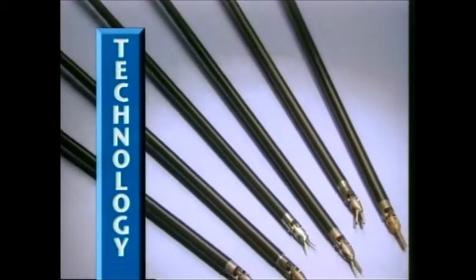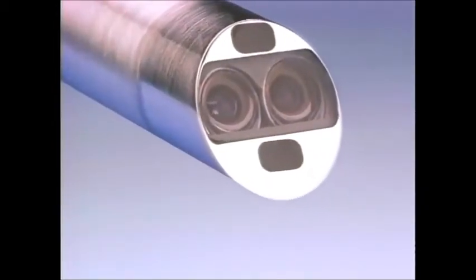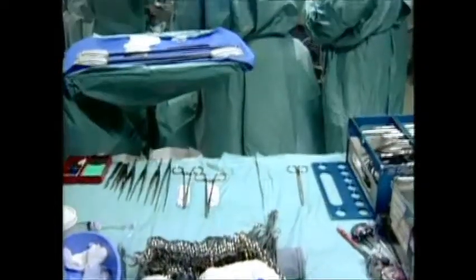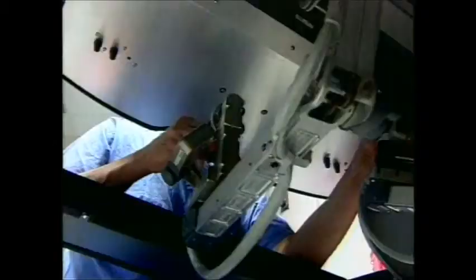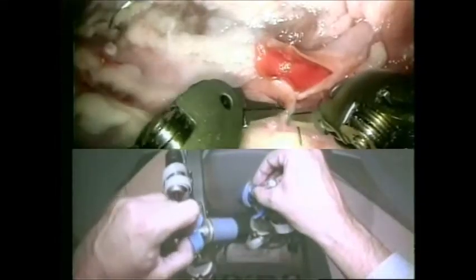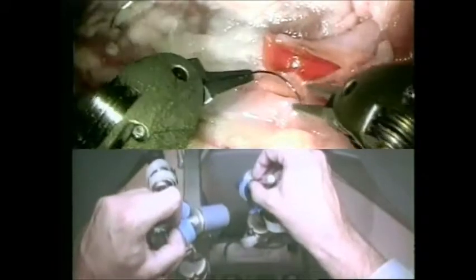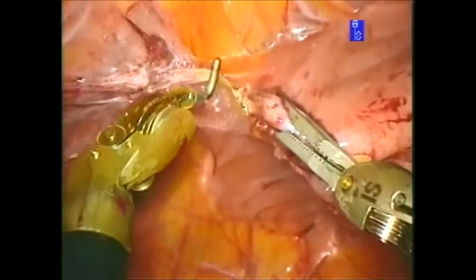Tiny wristed surgical instruments and a 3D endoscope, controlled by DaVinci's robotic arms, are inserted into the patient's body through very small incisions. Comfortably seated at a console, the surgeon controls the movement of the instruments and the surgical camera. As the surgeon moves his or her hands at the console, the instruments move precisely — the tips of the surgeon's fingers directly control the tips of the tiny wristed instruments inside the patient.